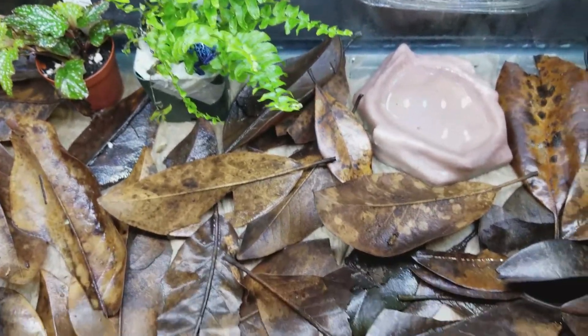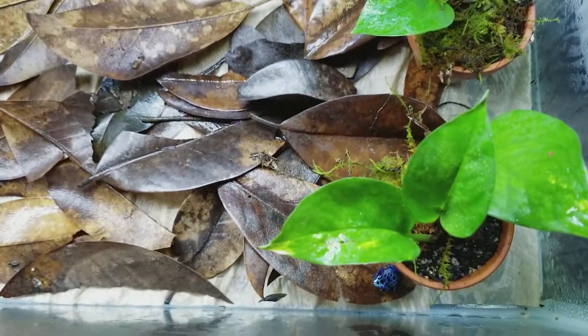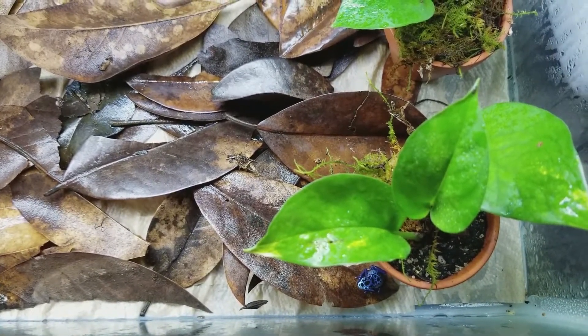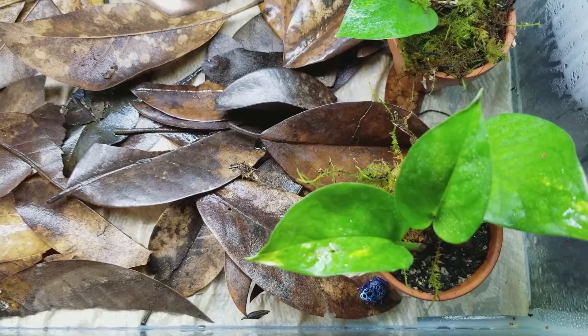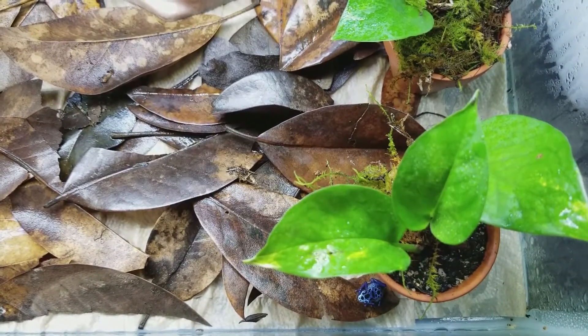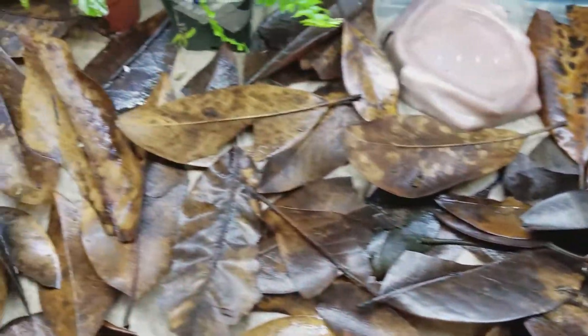They're roughly two months old, and they become sexually mature whenever they're about 10 to 12 months. The scientific name for these is Dendrobates tinctorius, and their common name is Azurius.